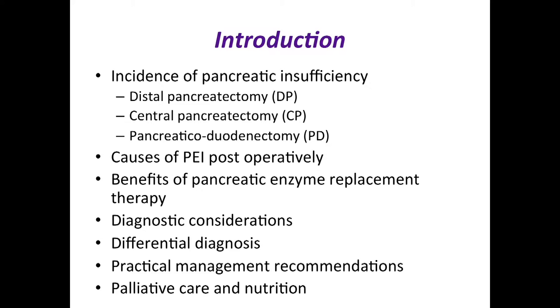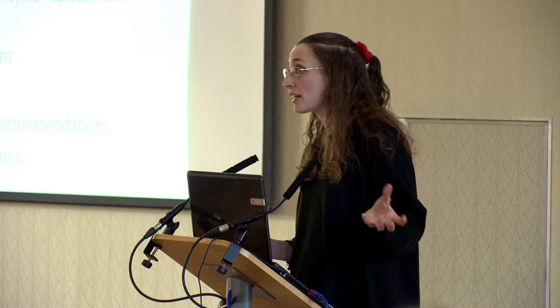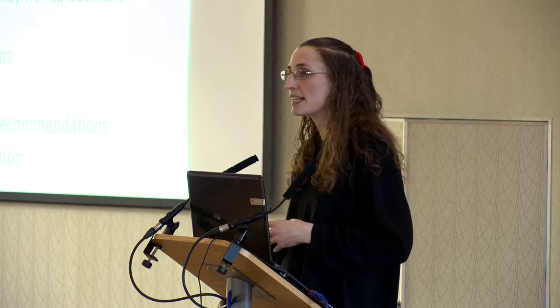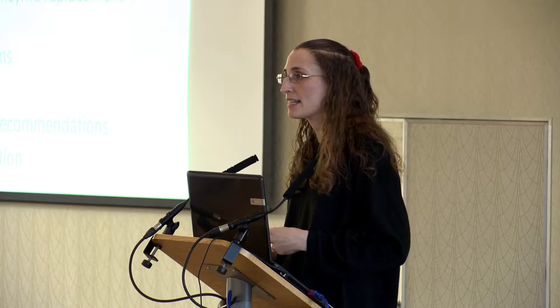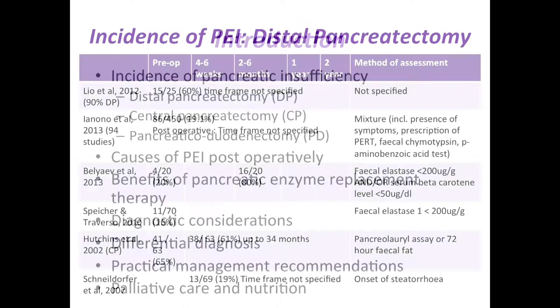Let's start with the incidence of exocrine insufficiency. I've taken surgical data because there isn't data specific to pancreatic cancer site. The function of the pancreas is not the same across the whole gland. The head has more exocrine function cells; the tail has more islet cells. So a distal pancreatectomy makes you more likely to be diabetic but less likely to have exocrine insufficiency, while disease in the head causes the reverse.